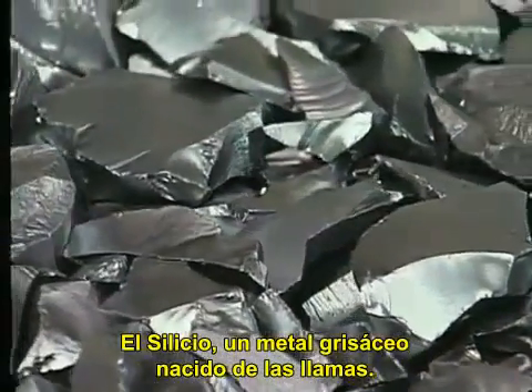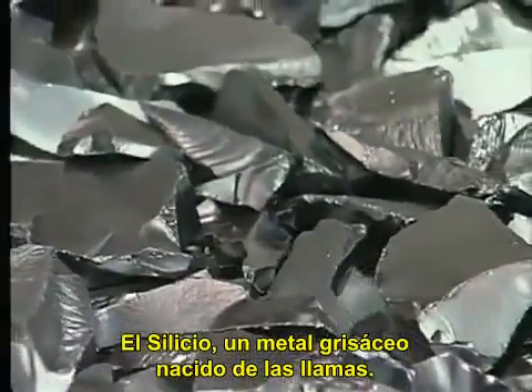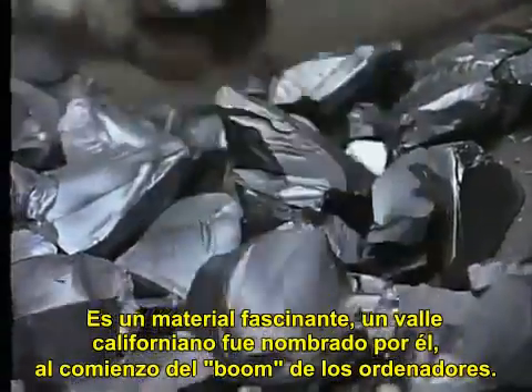Silicon, a nondescript gray metal born of flames, is a fascinating material. So intriguing, in fact, a California valley was named for it at the start of the computer boom.